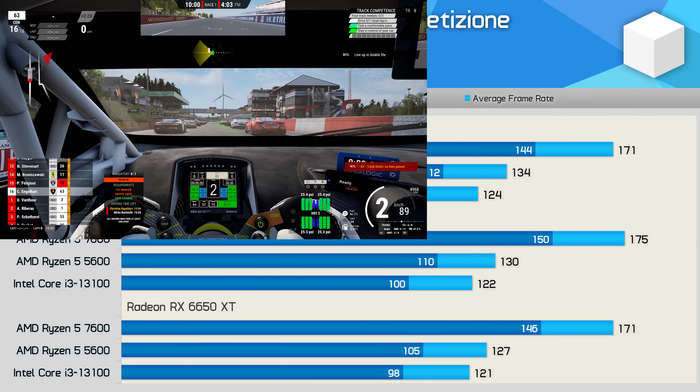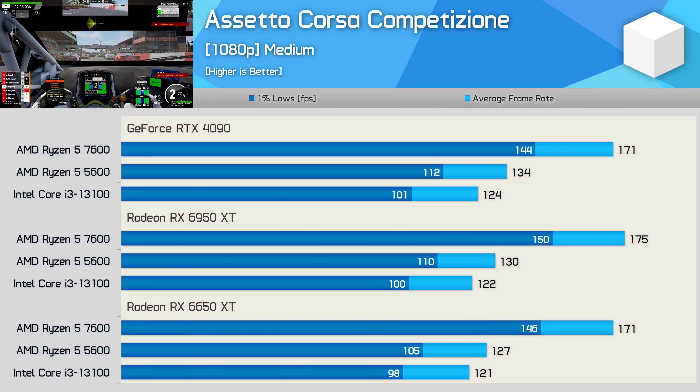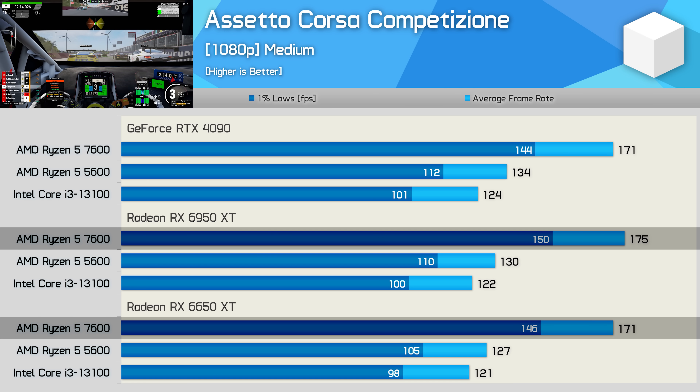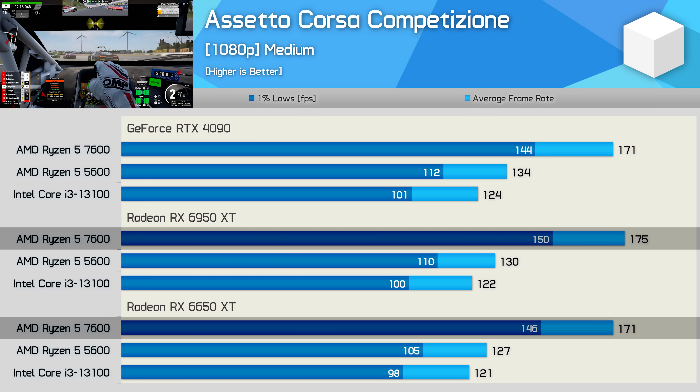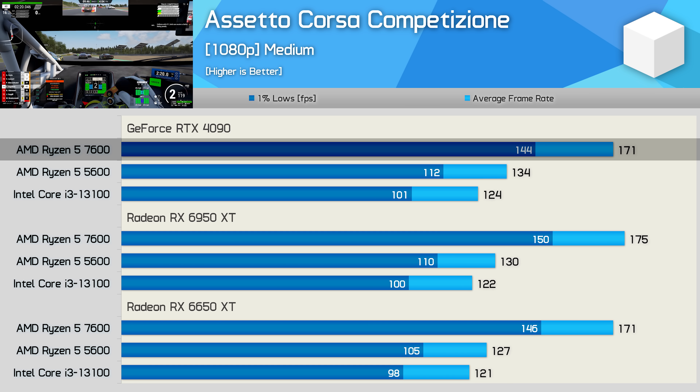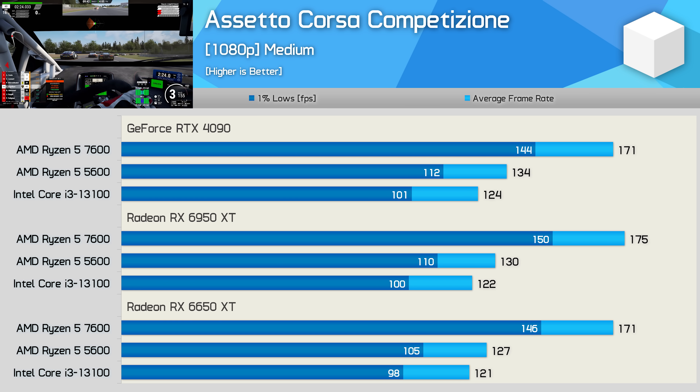The ACC results are heavily CPU-limited regardless of the GPU used. With the Radeon GPUs the 7600 was 35% faster than the 5600, and quite oddly that margin was reduced to 28% with the RTX 4090. Still, at around 30% faster than the 5600, the newer Zen 4 processor is offering massive performance gains in this title.